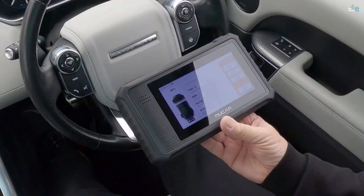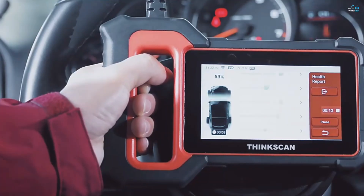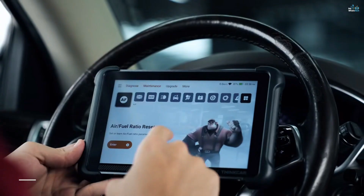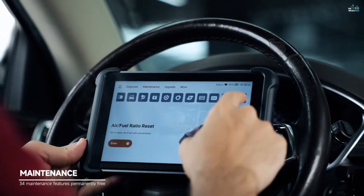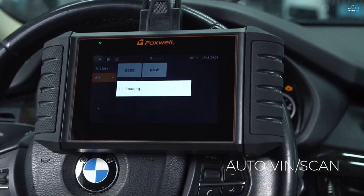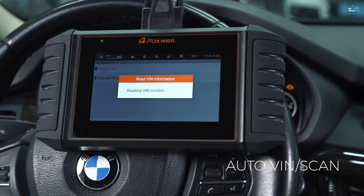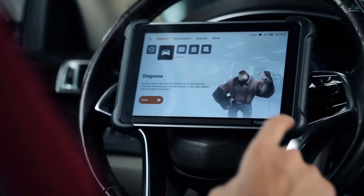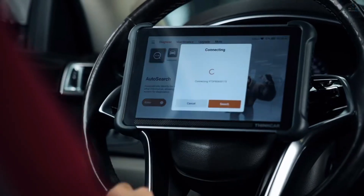There you have it — our top picks for the best OBD2 scanners in 2025. Whether you're just getting started or need pro-level performance, there's something on this list for every kind of driver. If you found this video helpful, hit that like button, subscribe for more gear reviews. Thanks for watching and drive smart.